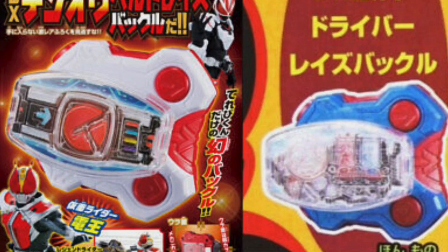Up next we have some more Legend Rider Buckles, this time as Telebycoon Magazine pack-ins. We got shown a Den-O Raise Buckle coming with the Telebycoon Magazine later this month in October, and a Build one releasing with next month's magazine. There was also a silhouette for a third mystery one the month after that. So that's three more Legend Rider Raise Buckles increasing the collection. I'd imagine they want to get through these quickly so they can move on to power-up forms later in the show. I don't know if these are up for pre-order yet, so just keep checking your normal retailers.